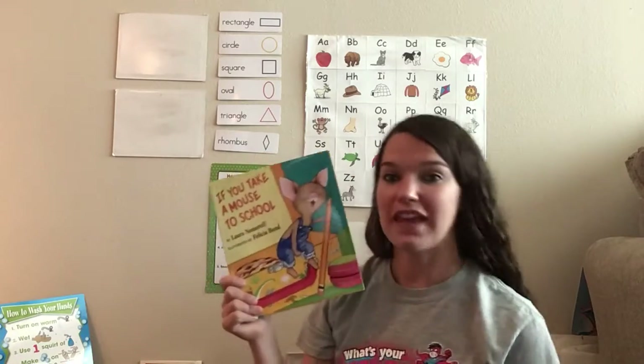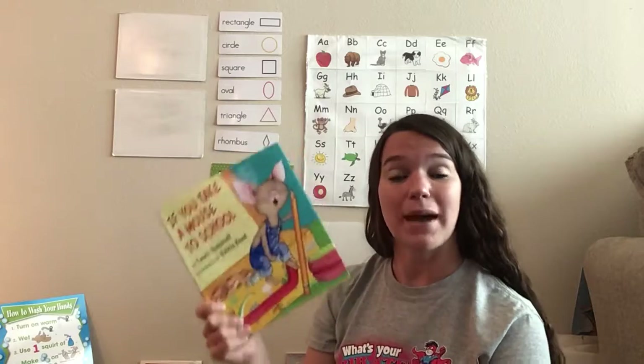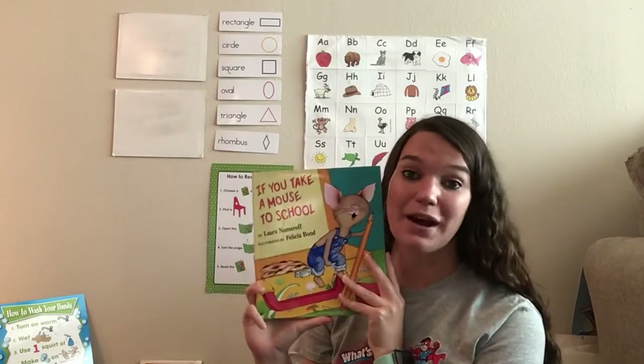Now let's find out. And during this, I want you to think about if you were right — if the mouse did what you thought it was going to do. This is called If You Take a Mouse to School.